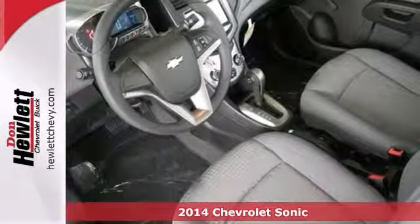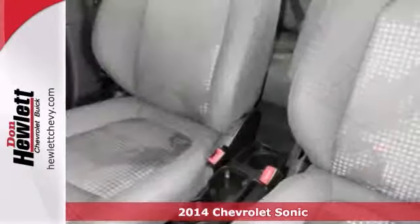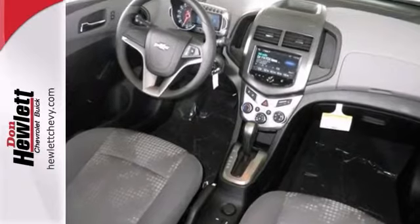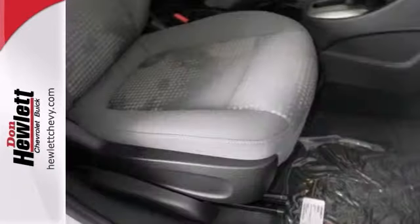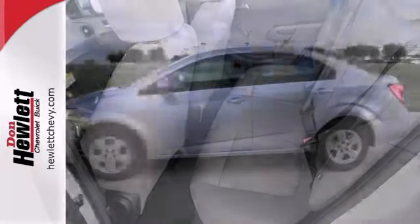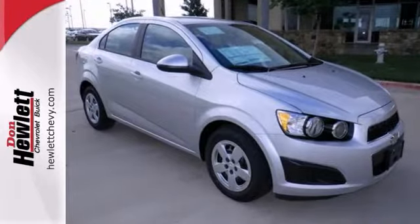If you're looking for a versatile vehicle that'll suit all your needs, then take a look at this 2014 Chevrolet Sonic. This sedan comes to you with an array of features, including Bluetooth, steering wheel controls, and stability control. It also has air conditioning and four-wheel anti-lock brakes. Come experience this hassle-free, do-anything Sonic today.